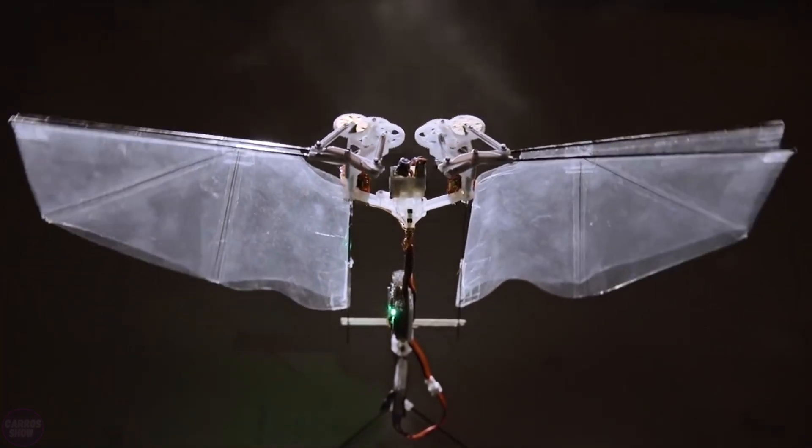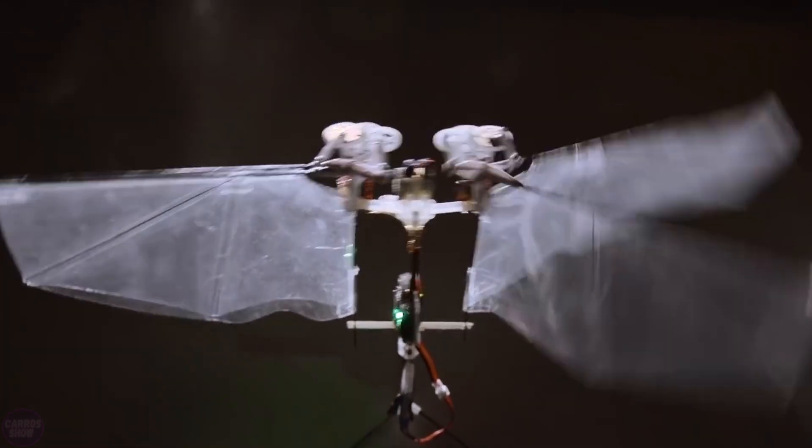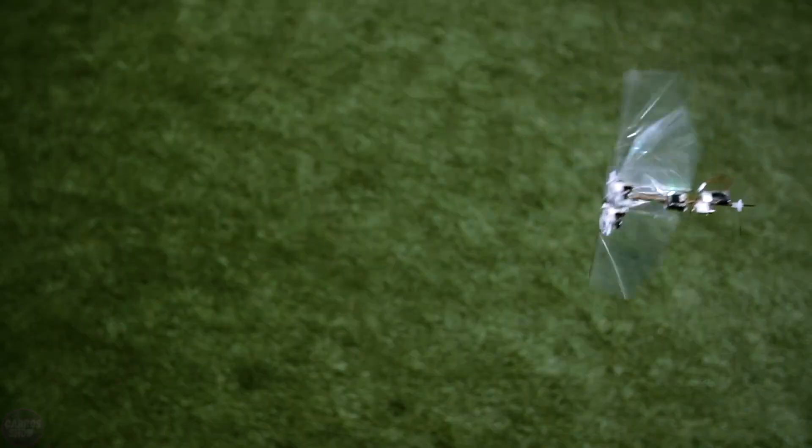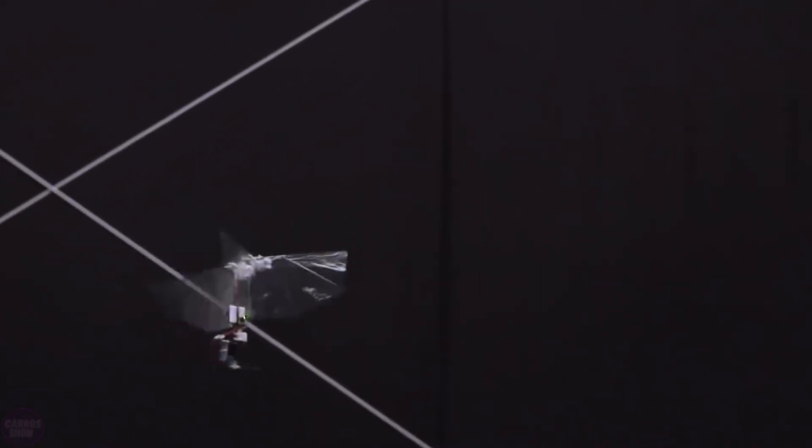Specialists from the Delft University of Technology, as part of the DelFLY project, have developed an insect-like robot named Nimble that can cover a distance of 100 kilometers in five minutes on a single battery charge. The maximum speed of this mechanical insect is three meters per second.